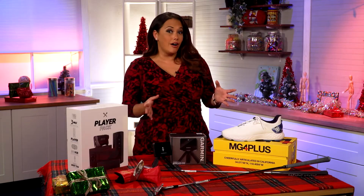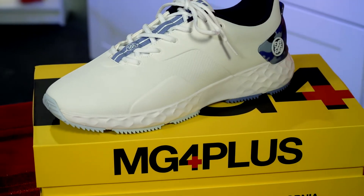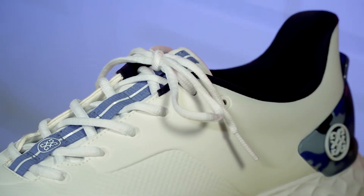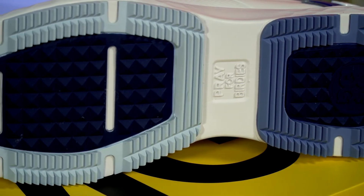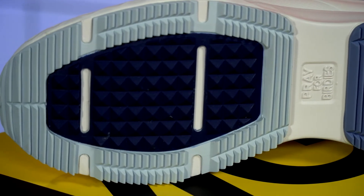Now of course every golfer needs the right footwear, and the MG4 Plus is the perfect combination of lightweight comfort and technical performance. It is washable and paired with a fully waterproof exterior. It has a 3D molded external heel cup for additional support and a two-piece rubber non-slip outsole with hybrid knurled and sawtooth traction so golfers can stay sure-footed out there.